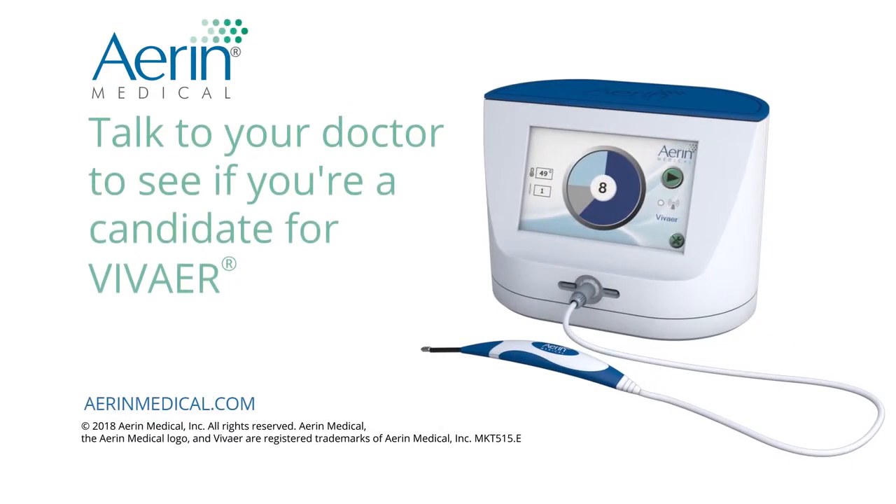For more information about VivAir nasal airway remodeling, visit www.erinmedical.com or contact your ENT doctor.